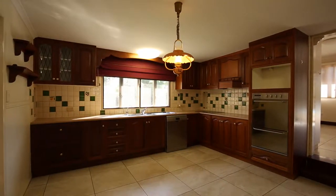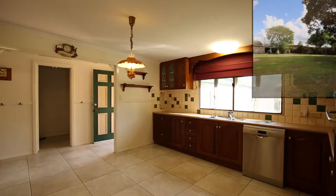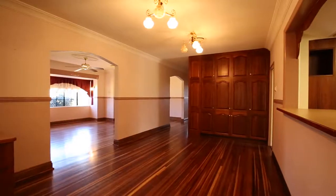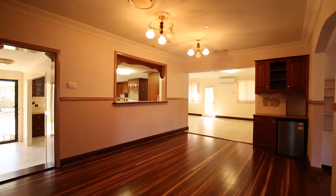Huge timber kitchen with plenty of room to move, featuring stainless steel appliances including a Bosch dishwasher, wall oven and grill, and a lovely outlook over the backyard to keep an eye on the kids. Adjoining this space is a large formal dining area which opens out to the separate lounge room with French doors.